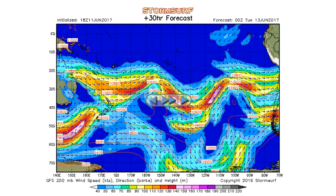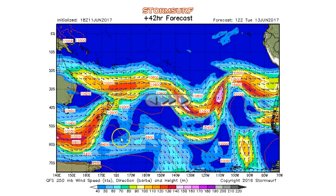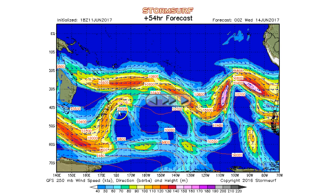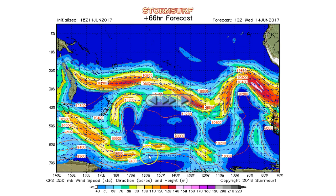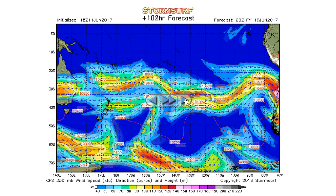A trough is forecast to develop Monday night with winds to 150 knots, pushing more to the north right off of New Zealand going into Tuesday. It's a little bit of a cutoff trough — winds cutting across from the previous trough still in play. That trough pushes north into Tuesday night, then fully gets cut off with a ridge developing and pushing down into Antarctica by Wednesday night, and that's pretty much the end of it.